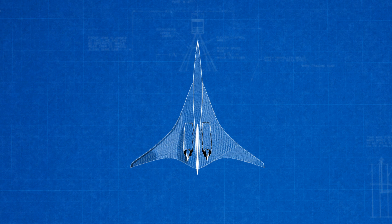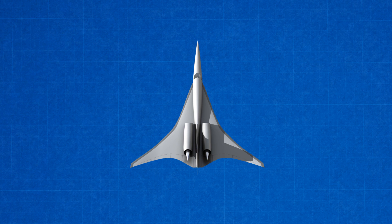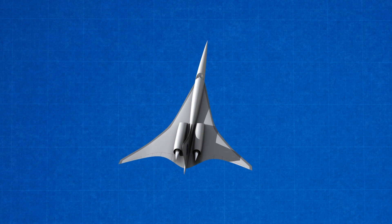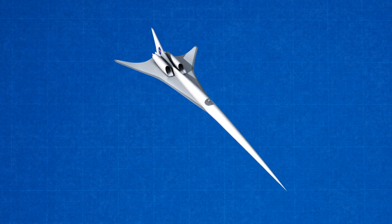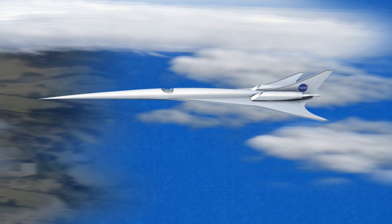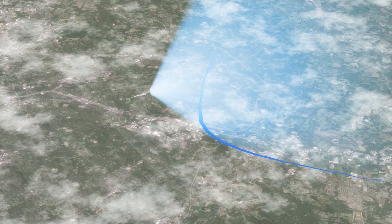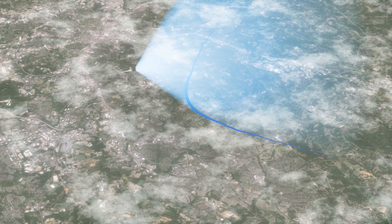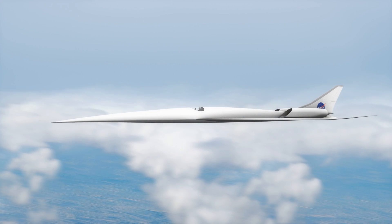NASA and its partners believe that the time is right to conduct a flight demonstration. To do this, a new X-plane incorporating boom reduction design will be developed and flown. For cost savings, this demonstrator will be smaller than future civil supersonic aircraft, but will be designed to replicate their boom. Flying overhead, this innovative aircraft will produce a soft thump sound in place of the sonic boom. The first phase of the flight research project will validate the low boom design and make an initial assessment of the acceptability of the noise levels.